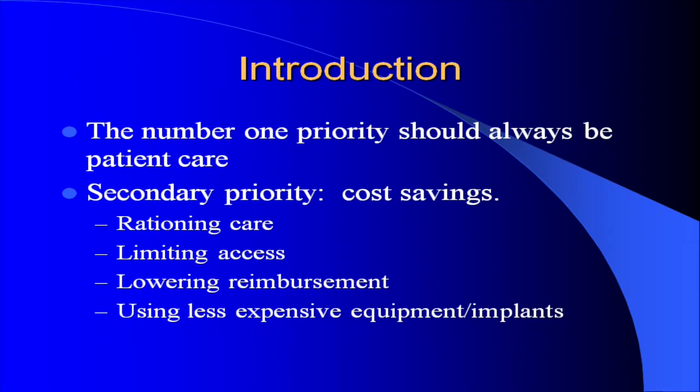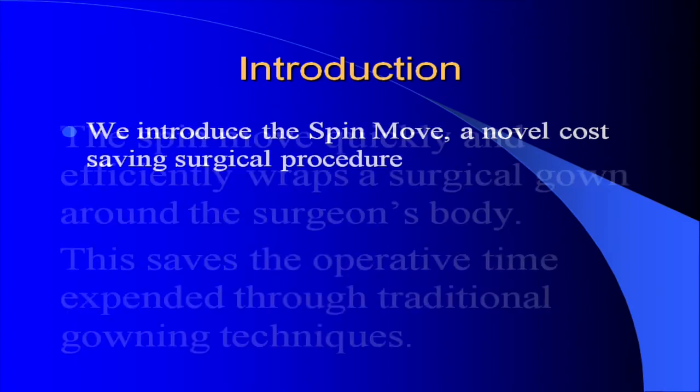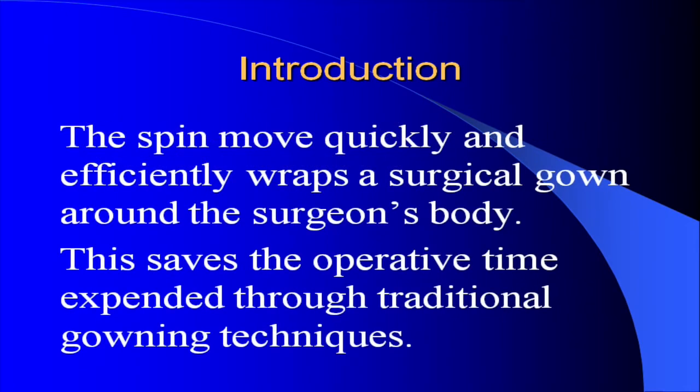Using less expensive equipment or implants, we introduced the SPIN Move, a novel cost-saving surgical procedure. The SPIN Move quickly and efficiently wraps a surgical gown around the surgeon's body, saving the operative time expended through traditional gowning techniques.